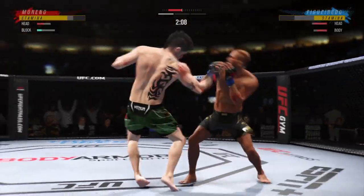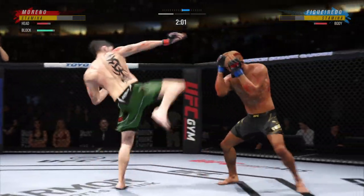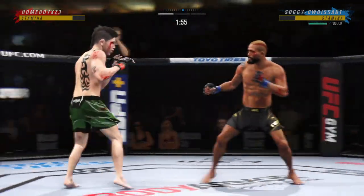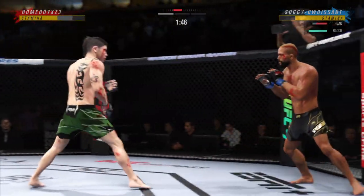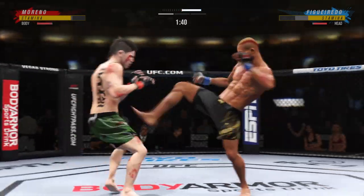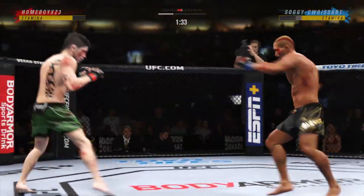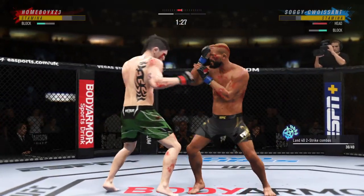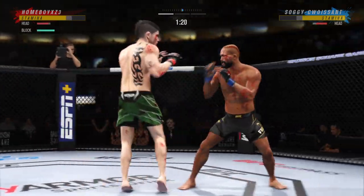What a punch. Beautiful body kick. And now he's got that tight leash. Leg kick checked effectively there by the Assassin Baby, Brandon Moreno. Look at the angle of that nice body kick. Now connects with a right.